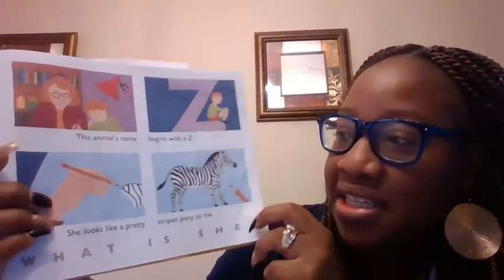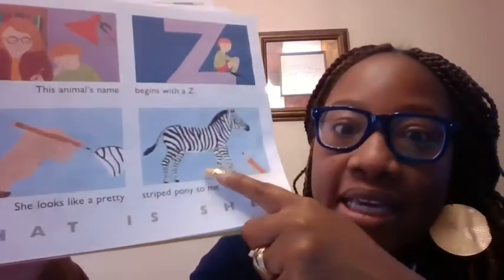Uh-oh. The animal's name begins with what? A Z. What's the Z sound? Z. She's pretty and black and white. What is it, guys? A zebra. Zebra. Good job.